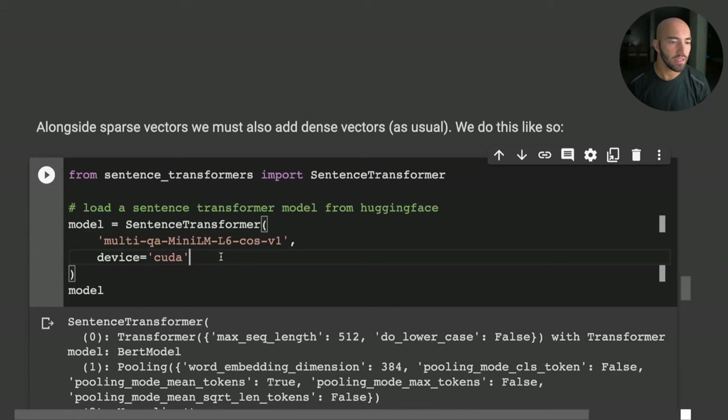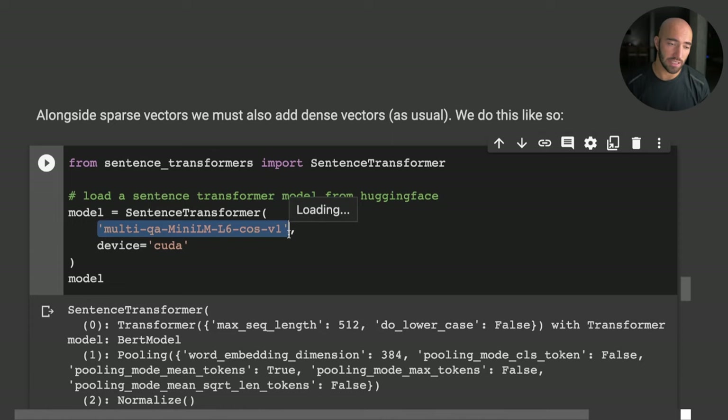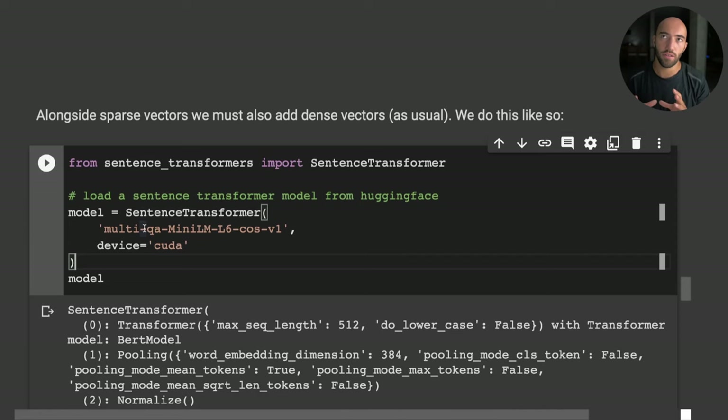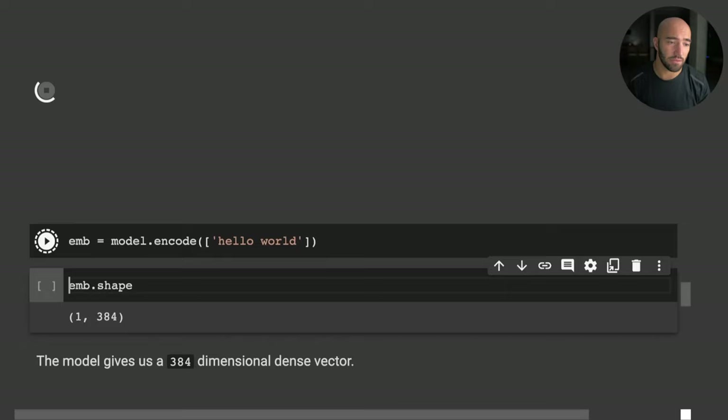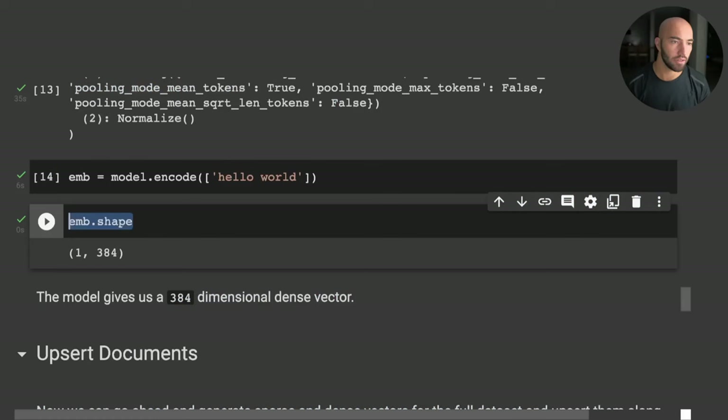We also need to create our dense vectors, which is more straightforward. We use the sentence-transformers library, initializing a question-and-answer model. Because we're restricted to dot product similarity at the moment, we want a model trained with cosine similarity or, more ideally, dot product similarity. We then use model.encode() and get a 384-dimensional dense vector embedding.